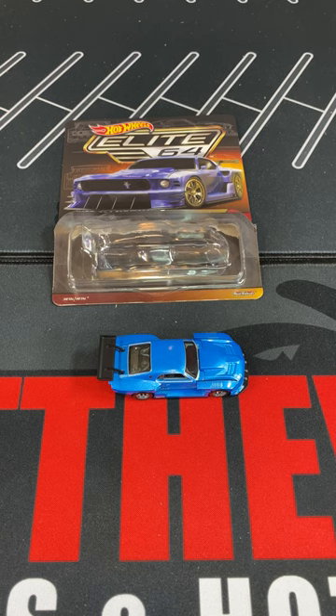Compared to other Elite 64 cars, this one has a lot of detail. And if you're into cars like this, I definitely recommend buying it.